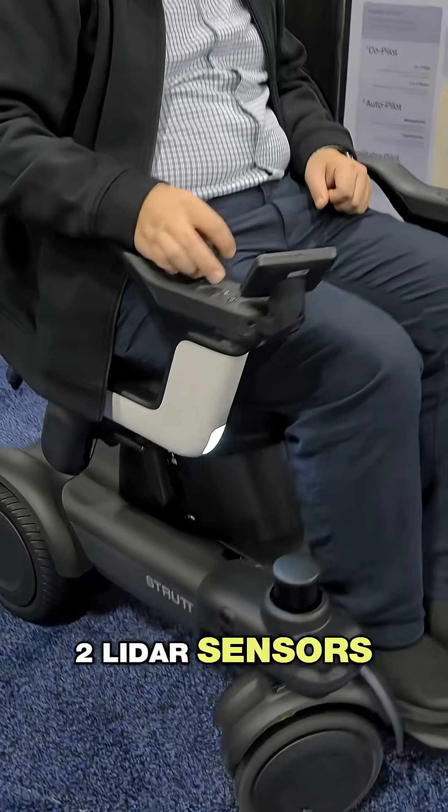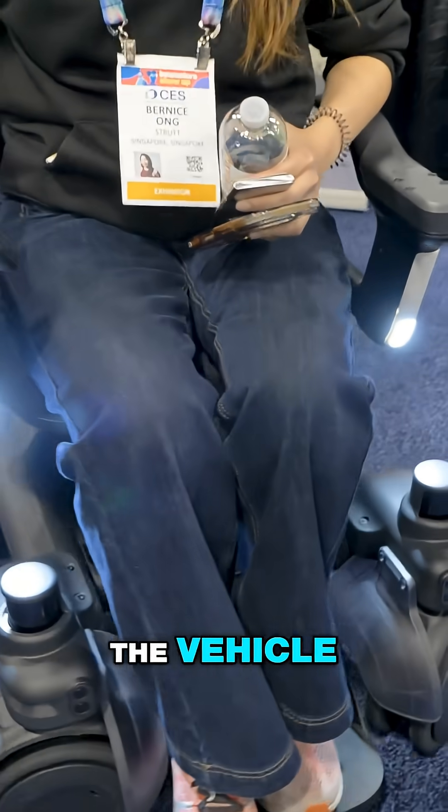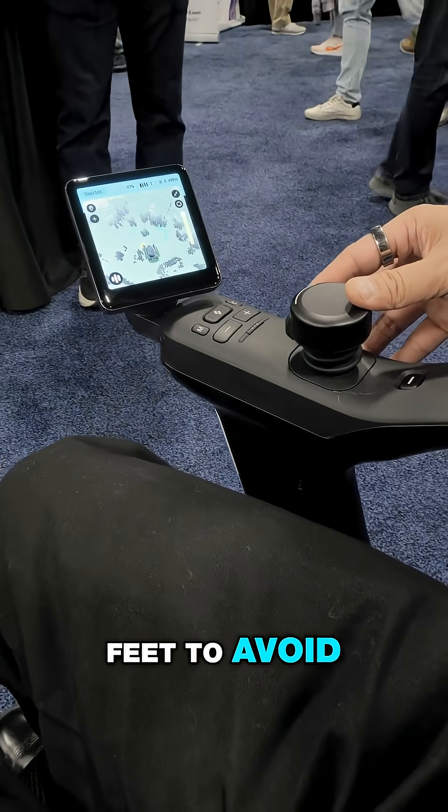I want to highlight a few features here. First of all, two LiDAR sensors here to be able to see the world. There are other cameras around the vehicle. You'll have a screen here that's able to determine what's in front of you, whether it's a moving person, feet to avoid, or objects.